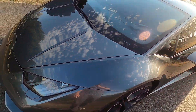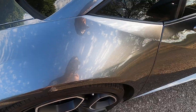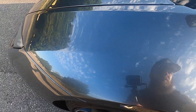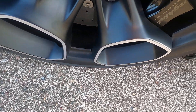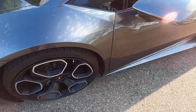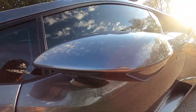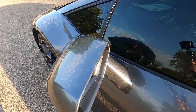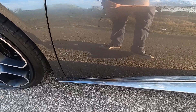Moving on to the driver's side front fender — no blemishes there. Front driver's side wheel: no rash, chips, scuffs, or anything like that. Driver's side mirror is in perfect shape. And the front clip of this car from the fenders forward has been clear bra'd as well.